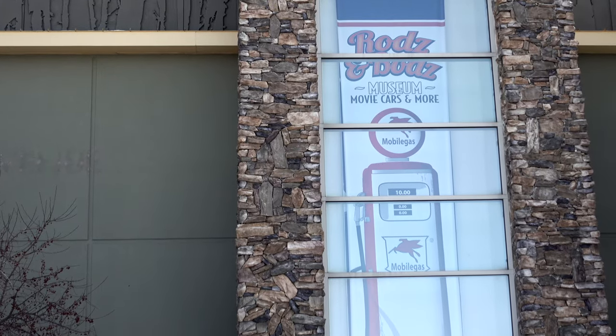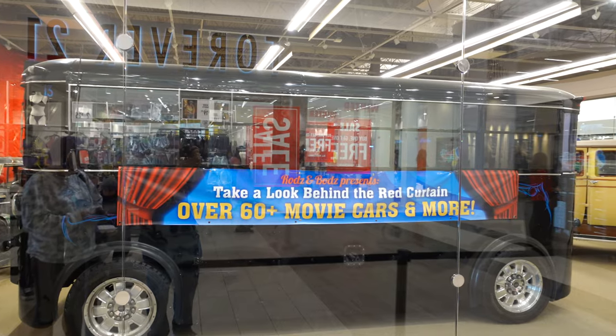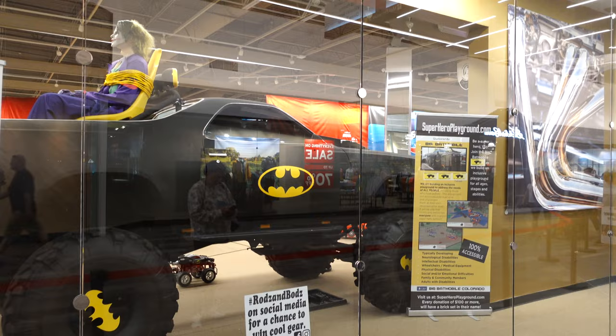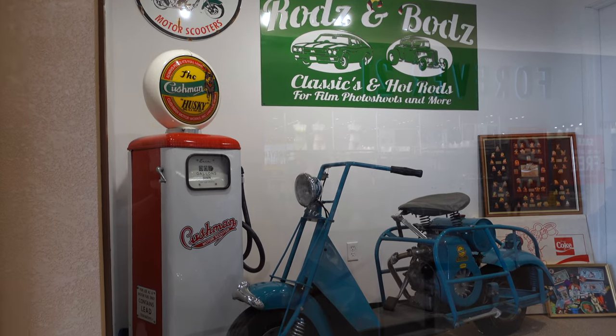Welcome back to Fun Fierro. I'm Andy. I'm Liz. We are here today at the Colorado Mills Mall in Lakewood, Colorado, and we are going to the Rods and Bods Movie Car Museum. They've got movie cars, unique movie memorabilia, and custom hot rods. They have 60 cars and they rotate out with a stock of like 100, so it can be different every time you come. Let's go have some fun and see what this place is all about.